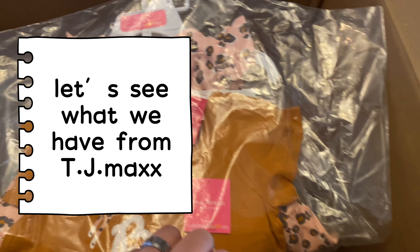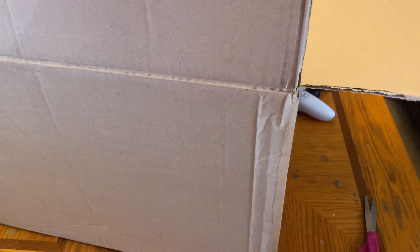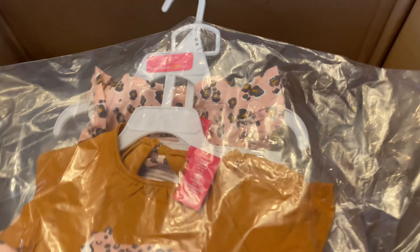Hey guys, so this is our first time to order at TG Maxx. This is the box — it was just delivered with FedEx. Welcome to my channel, and here's my order — it's still in a plastic bag.